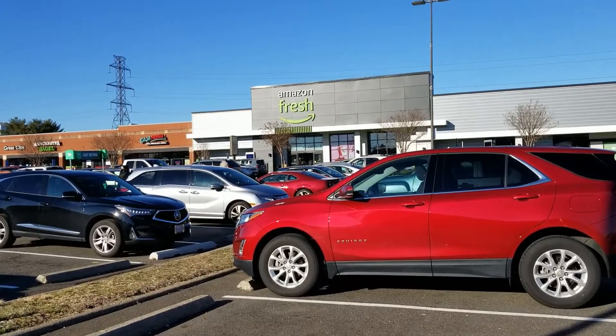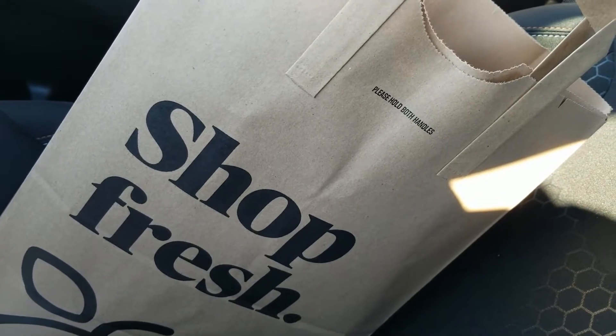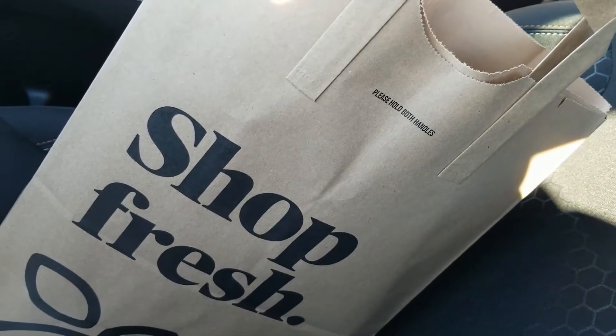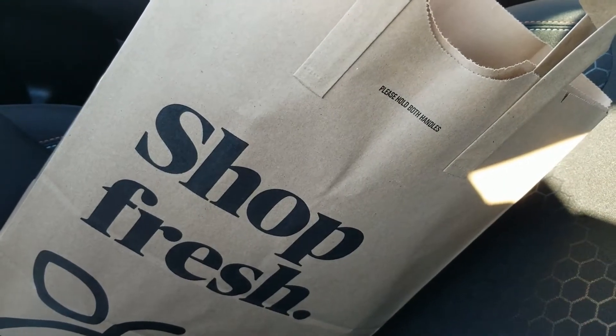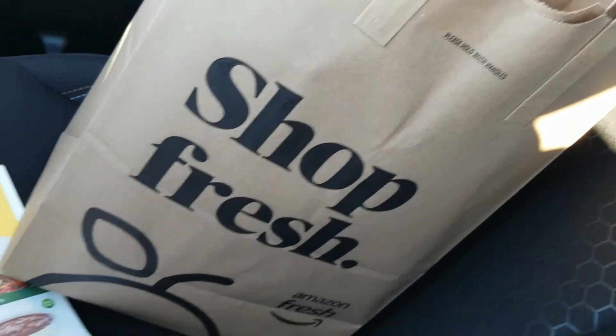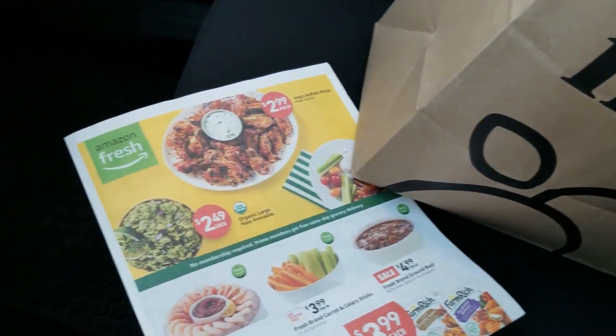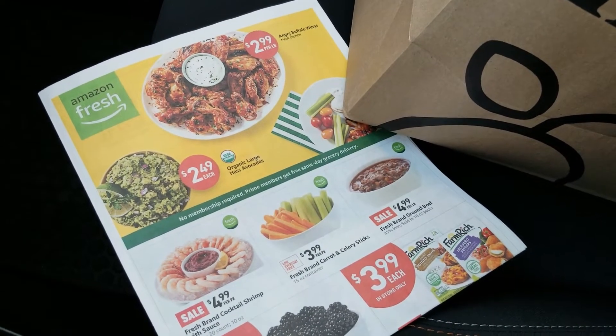Okay guys, we're going to go check out Amazon Fresh, see what's in store. I walked in on a promotion — if you spent $35 or more, you got $15 off. So that brought my bill to $20.46. I just picked up a few things. I grabbed a flyer so that I can kind of understand more about the pricing.